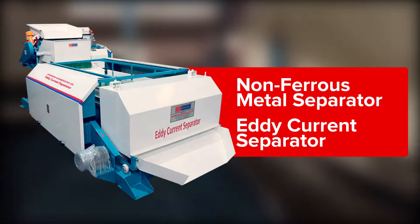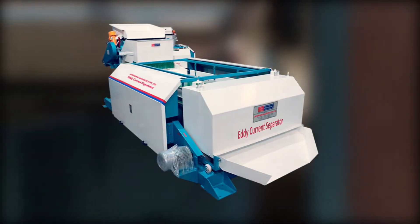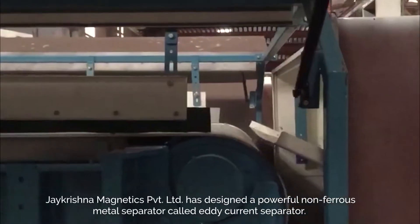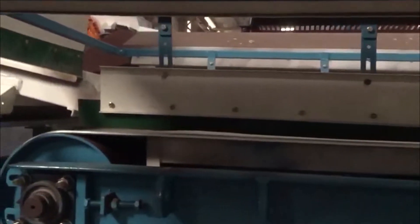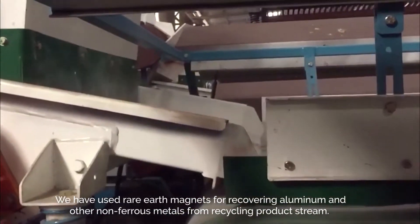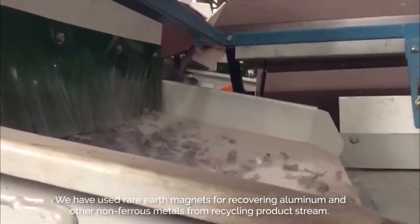Non-ferrous metal separator — eddy current separator. Jay Krishna Magnetics Private Limited has designed a powerful non-ferrous metal separator called eddy current separator. We have used rare earth magnets for recovering aluminum and other non-ferrous metals from the recycling product stream.